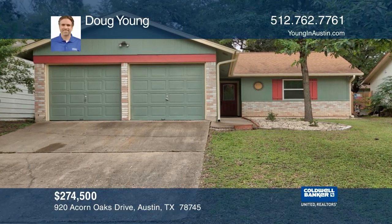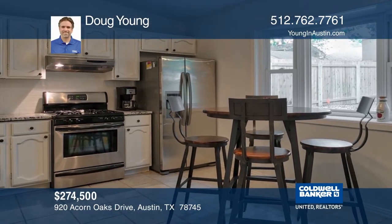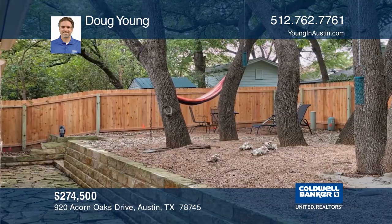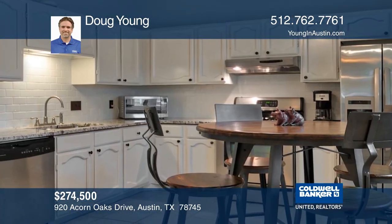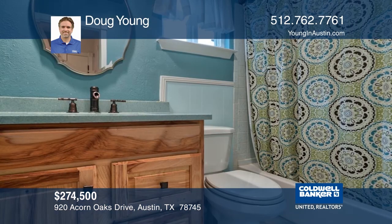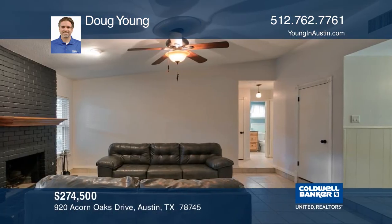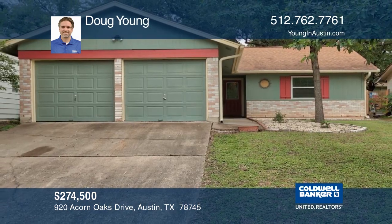This very clean and updated home is minutes from downtown Austin. Features include a granite kitchen, recent fence in the back, updated windows, an in-law plan, an open kitchen, stainless steel appliances, and a utility room. There's tile in the main areas, a floor-to-ceiling fireplace, gutters, no popcorn ceilings, ceiling fans, and updated bathrooms. Make sure to search YouTube for the HD video tour. You can also call Doug Young to see it in person.